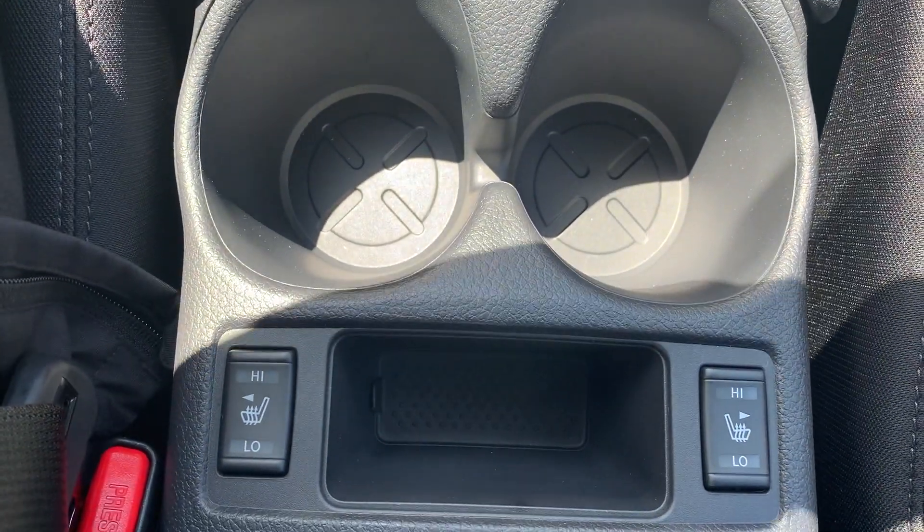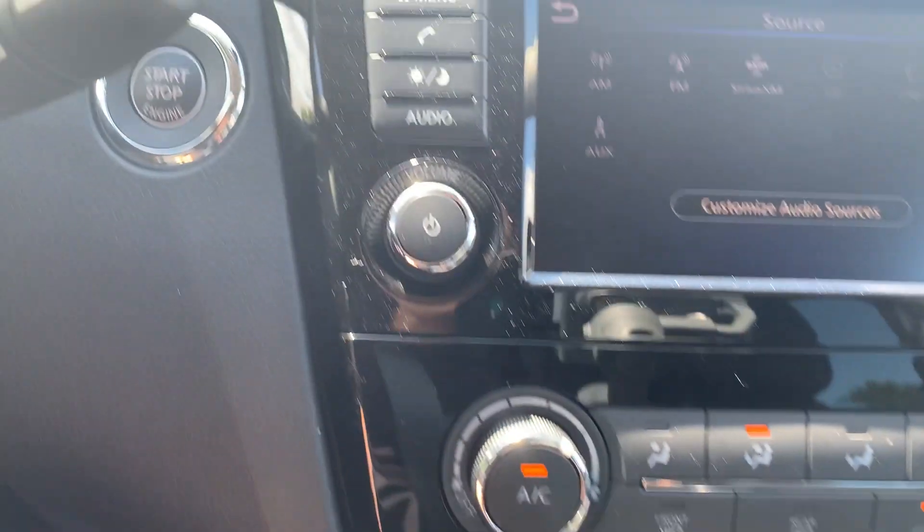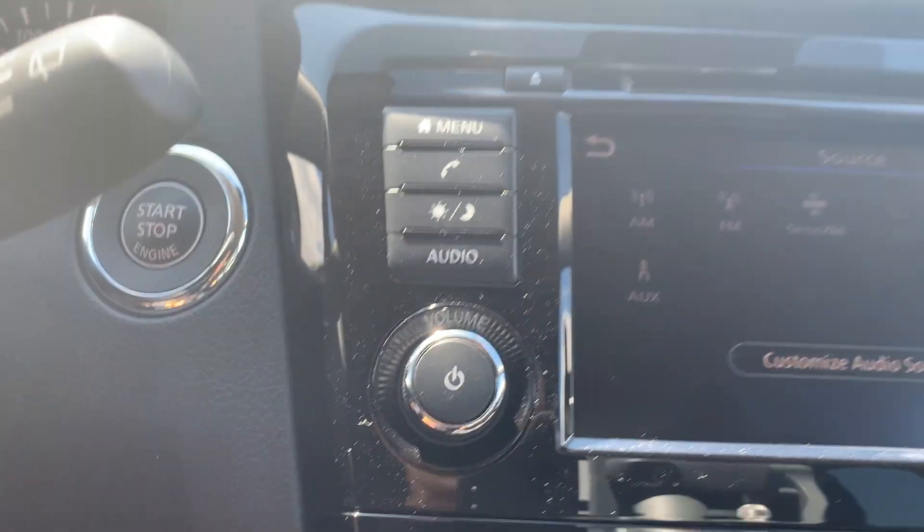This vehicle has heated seating for both the driver and the passenger. There is a push to start engine.